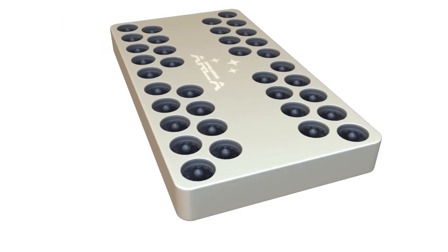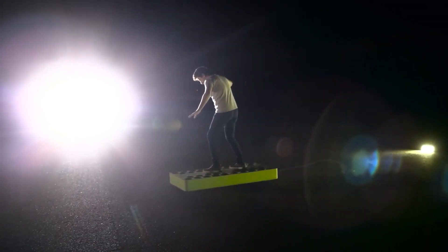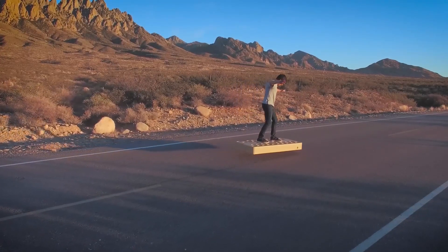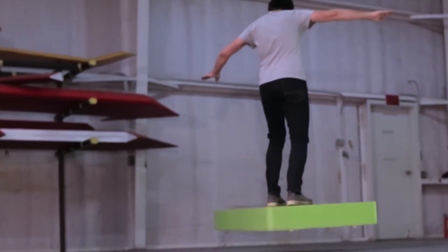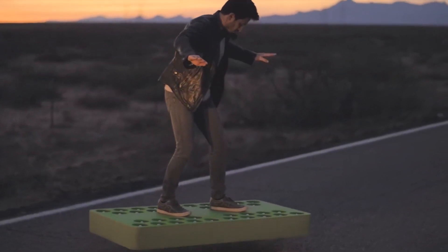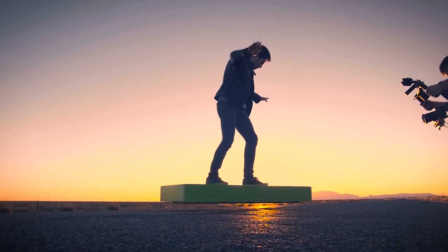Get ready to experience the ride of your life with the Arca Board. This real-life hoverboard weighs only 22 pounds and boasts 430 pounds of thrust from 36 high-power electric drone motors. The riding platform appears safe, but you may not get far without being strapped in. When it comes time for an adventure, grab your phone and let your body movements steer this lightweight marvel. The price is currently $14,900.